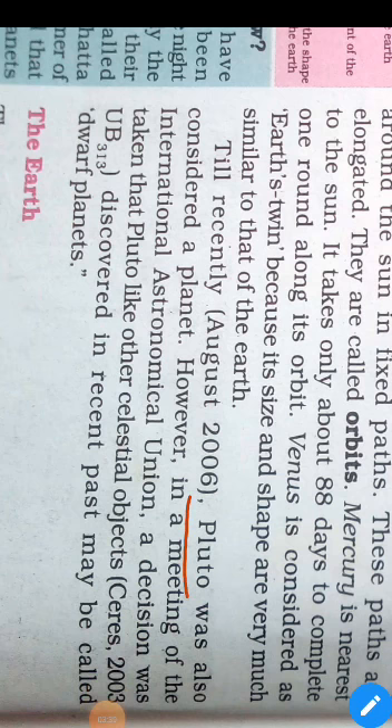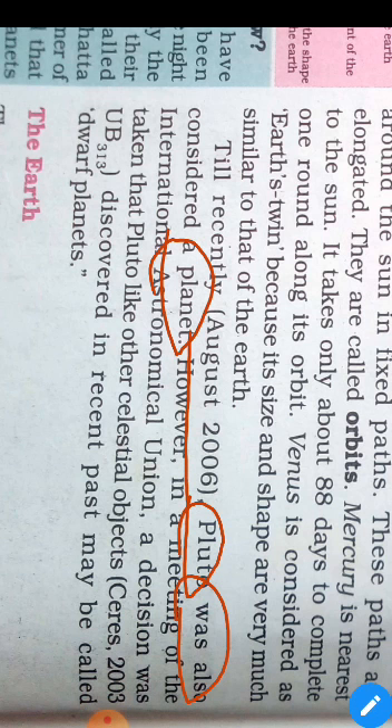Let's talk about Pluto. Till 2006, Pluto was also considered a planet, but now it is not. In the International Astronomical Union's meeting, a decision was taken that Pluto has a very small size and irregular shape, similar to other celestial bodies. That's why it is now considered a dwarf planet.